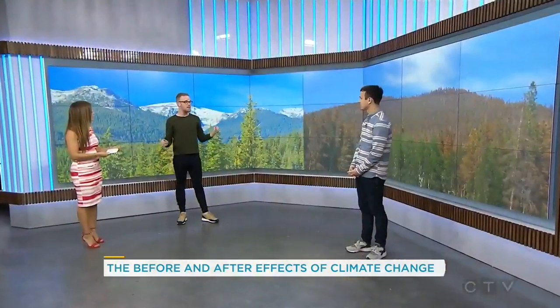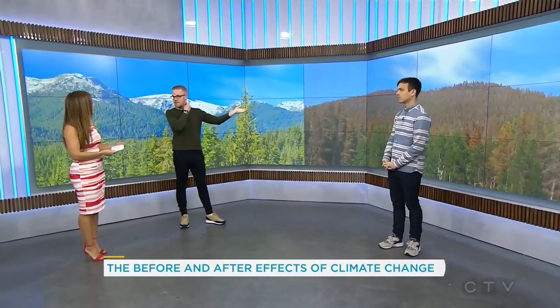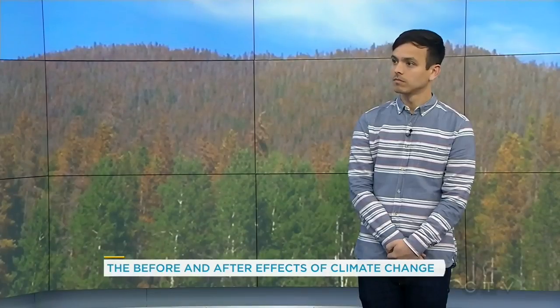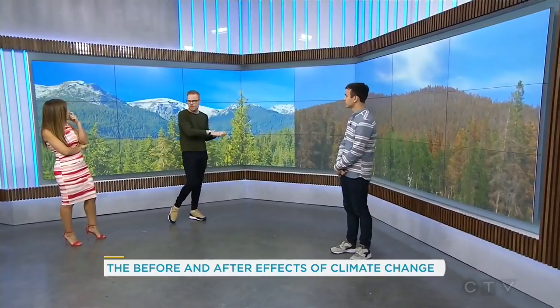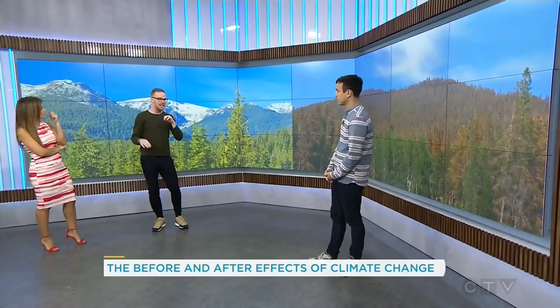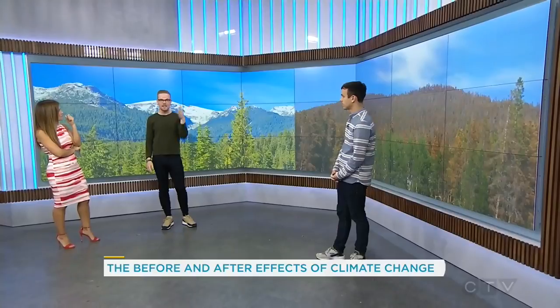It's 16 million hectares of forest in BC that have now been destroyed because of this beetle. In the larva stage, winter is when they would usually die out, but because the winters are so warm, they're surviving and thriving. With all these trees dying, they absorb less CO2, creating a feedback loop of more climate change. The mountain pine beetle is evolving, taking over different types of pines, it's very hard to stop, and it's now moving into Alberta too.